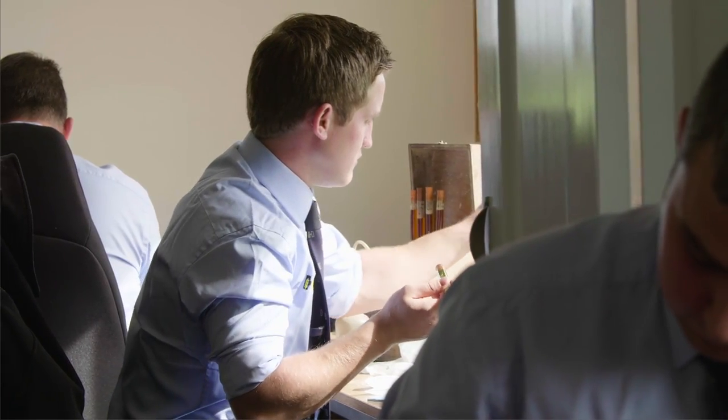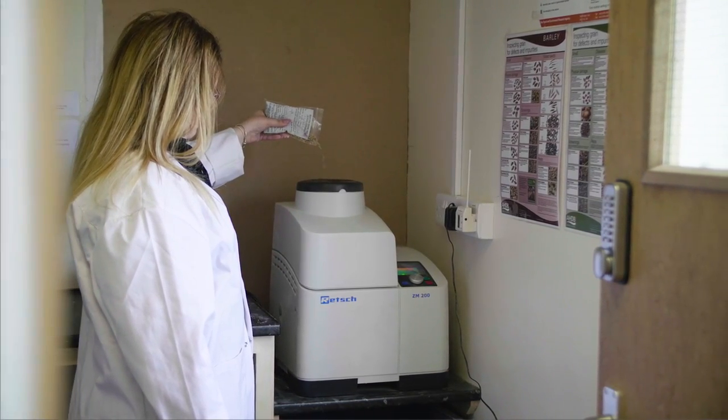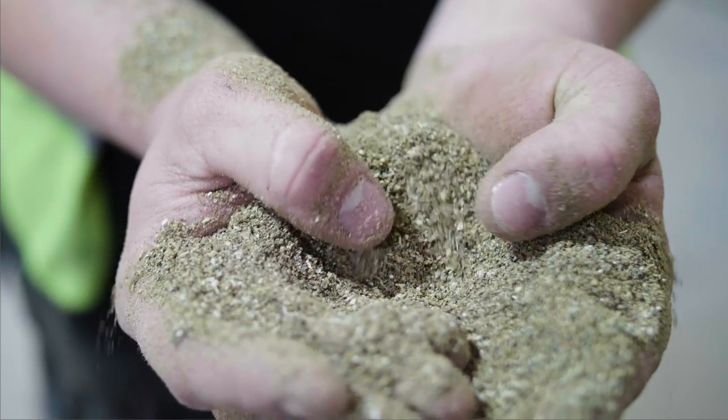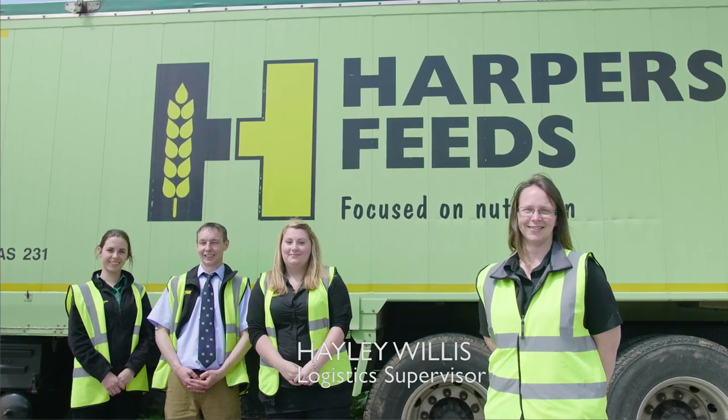We are based around a fixed formulation for a period so animals get the consistency from load to load. On arrival at the mill, all raw materials are tested on a daily basis. This ensures that the quality is up to standard. Finished products are also tested to make sure that quality is correct as well.